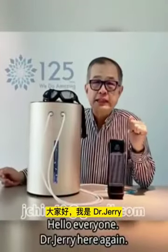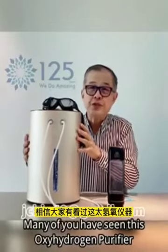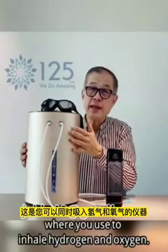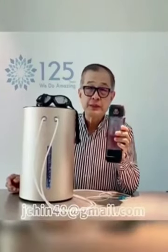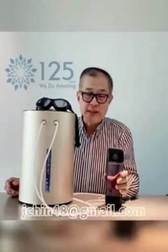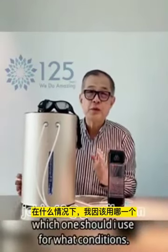Hello everyone, Dr. Jerry here again. Many of you have seen this oxy-hydrogen purifier that you use to inhale hydrogen and oxygen. You have also seen the quantum hydrogen water, which is very powerful in terms of drinking hydrogen water. But many of you ask me the question: which one should I use for what condition?